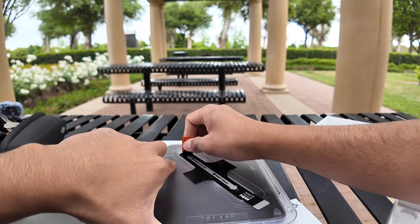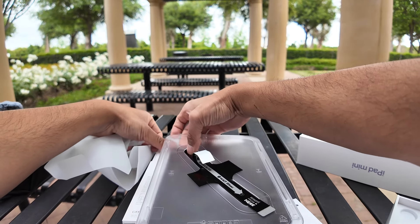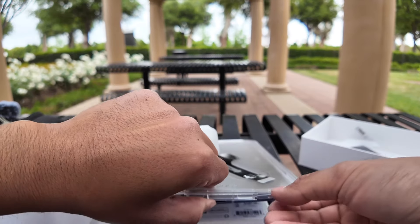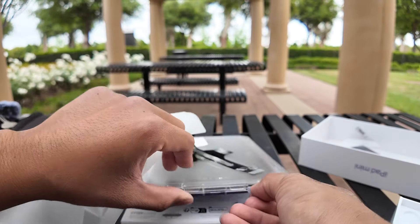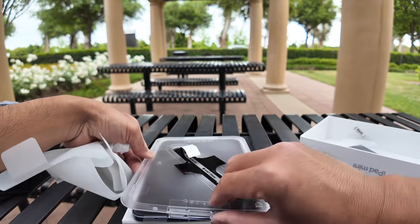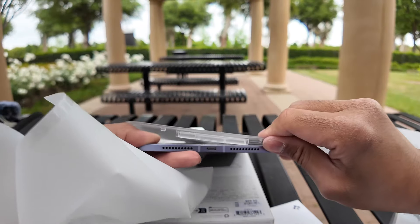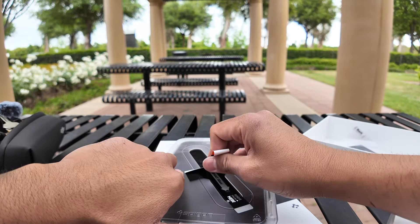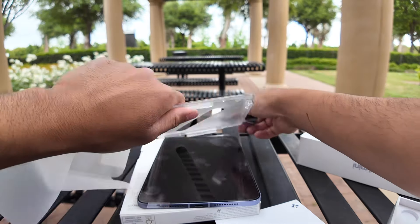Everything's flying off. I think... oh, there it is. I'm supposed to peel this one off. I just hope I don't punch the camera by accident. There it is. Bang.